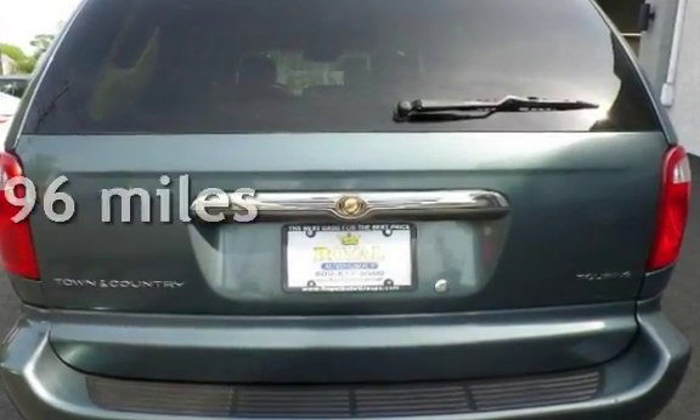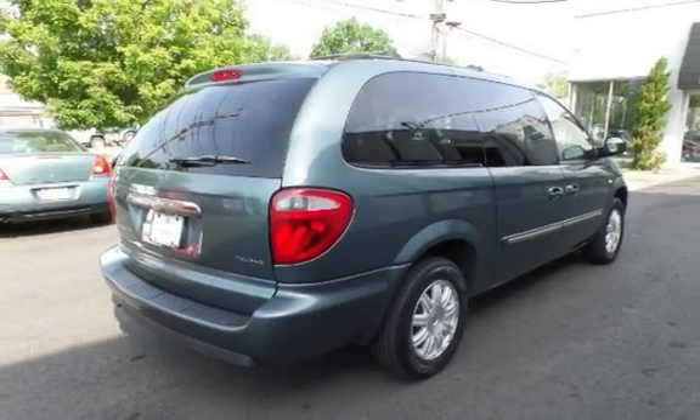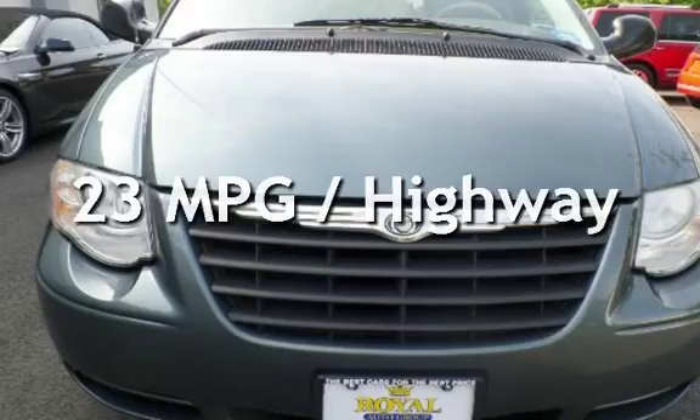This Chrysler has less than 73,000 miles on the odometer. Estimated fuel economy for this vehicle is 16 miles per gallon in the city and 23 miles per gallon on the highway.